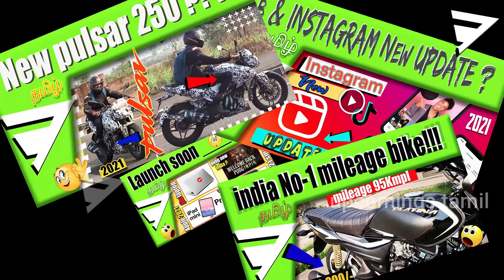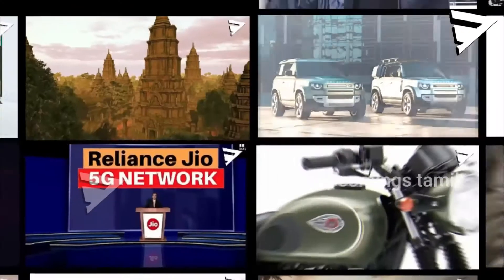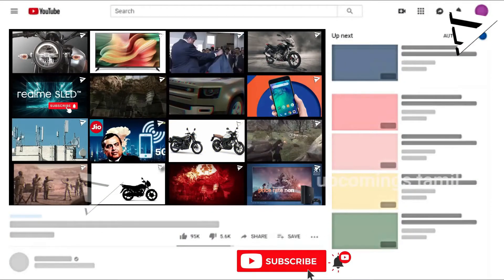Hello friends, welcome to Thaman channel. I'm going to cover all of my videos in this video. If you like to subscribe, please do subscribe.